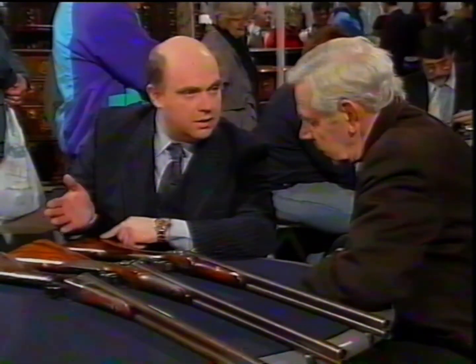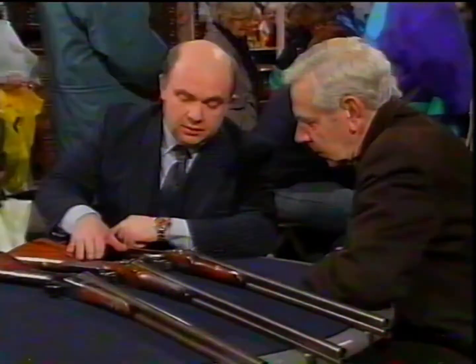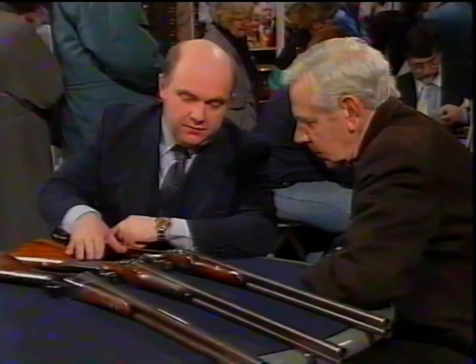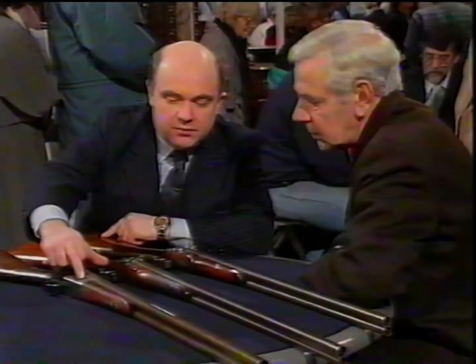This one is somewhere around 300 to 400 pounds, this one round about five to five and a half hundred, and this one — because it's got the Wesley Richards gold name — somewhere five to eight hundred. So altogether about thirteen to fifteen hundred pounds something like that.